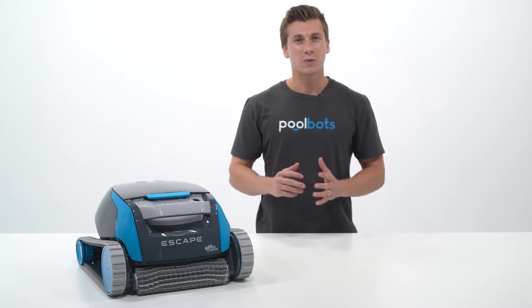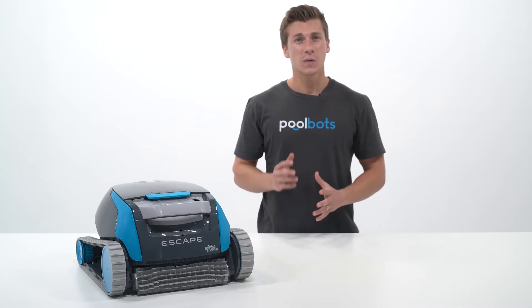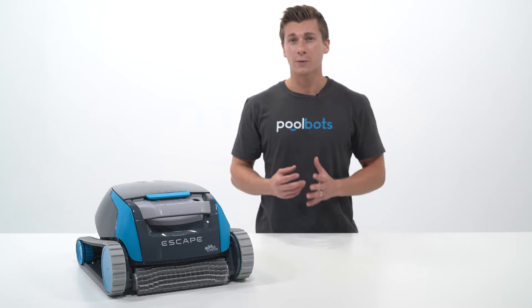Hey guys, it's Joshua with PoolBots.com and today we're taking the mystery out of open box and refurbished buys.